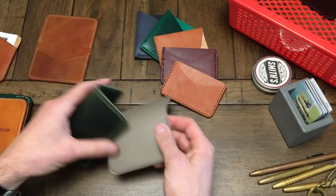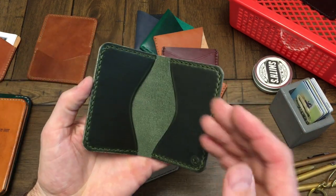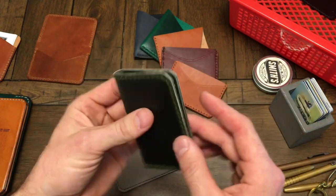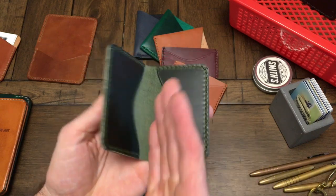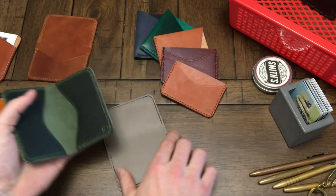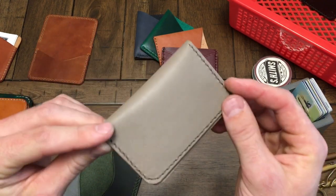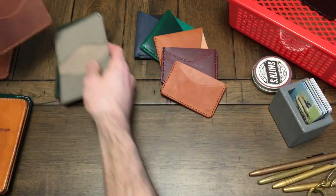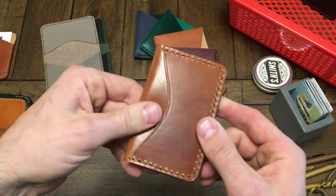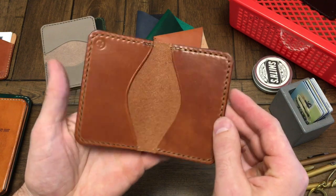Moving up, we have the two-pocket card wallet. This is a forest green Horween Chromexcel. Two members of my family — my father-in-law and my brother-in-law — both use this as their whole wallet. They put cards in each slot, and if they have bills, they slide them in the middle. It's a very, very minimal wallet. We've also got the three-pocket card wallet, which adds an extra pocket on the outside. This is a chestnut harness leather, and like everything, it's on sale through December 17th.